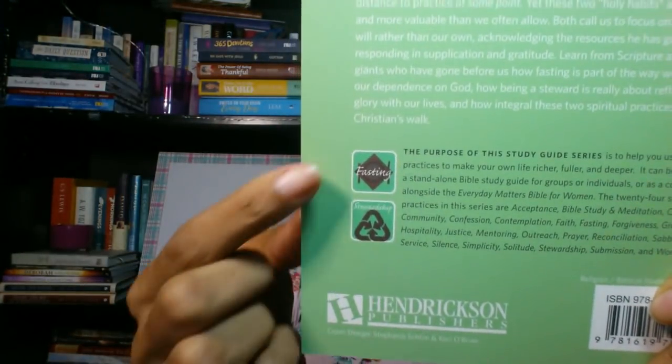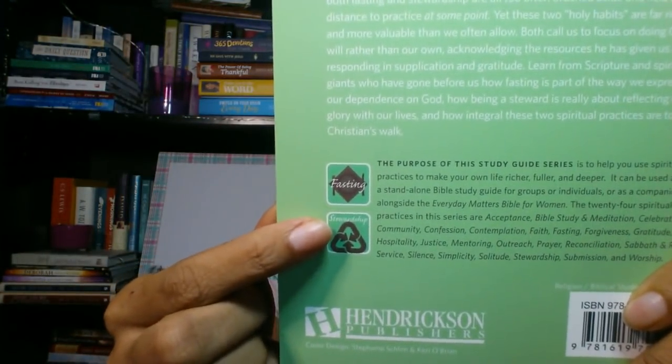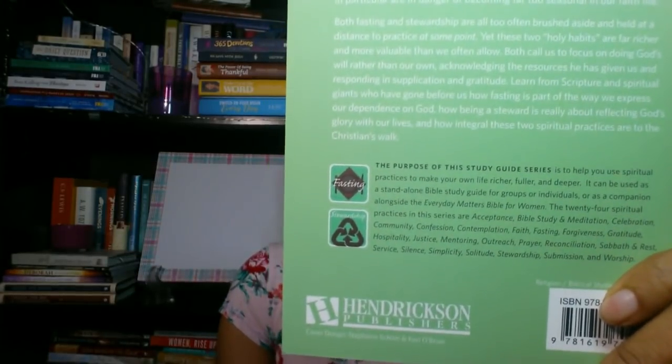Learn from scripture and spiritual giants who have gone before us how fasting is part of the way we express our dependence on God, how being a steward is really about reflecting God's glory with our lives, and how integral these two spiritual practices are to the Christian walk. And these are the symbols for fasting and stewardship that you will see included inside of the Everyday Matters Bible.